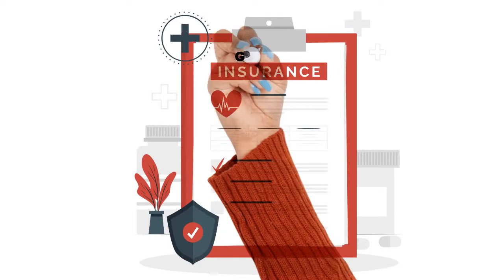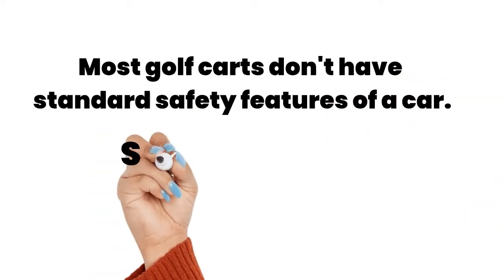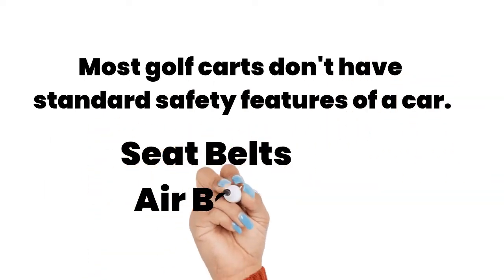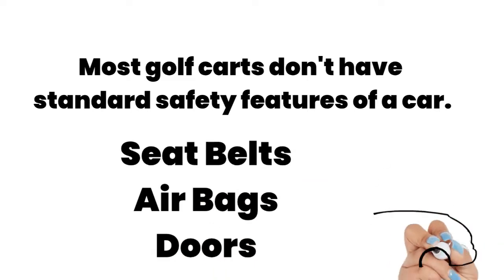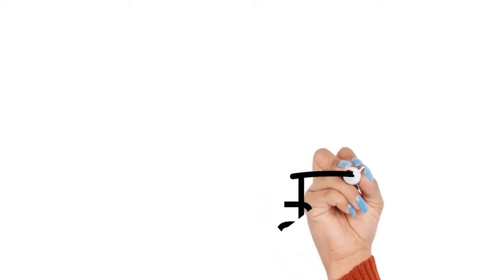That's where golf cart insurance comes in. Although they move slowly, most golf carts don't have the standard safety features of a car, such as seat belts, airbags, and doors. The absence of these features contributes to the risks.